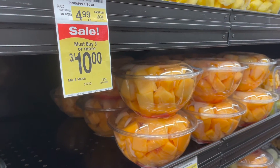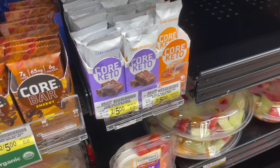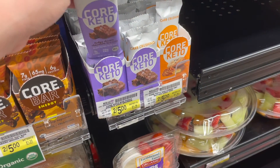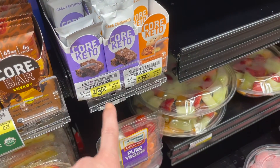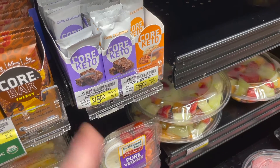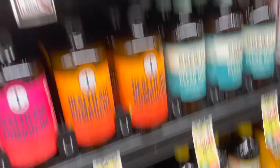We have two 50% cash back offers on Ibotta for the Core Keto bars — the fudge brownie and the chewy chocolate chip peanut butter flavors. They are 2 for $5 (or $2.50 each), and you'll get $1.25 back, making them just $1.26 each. I think this is a really good deal.